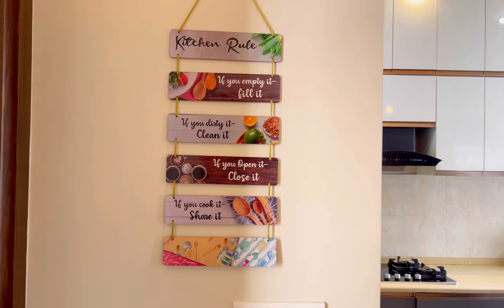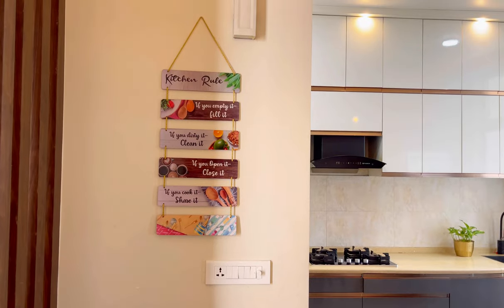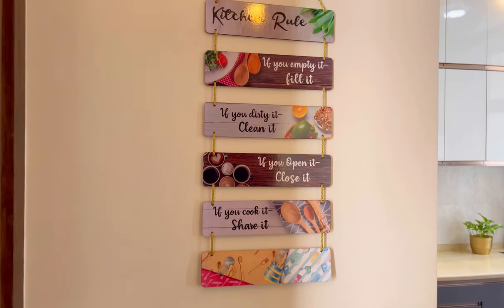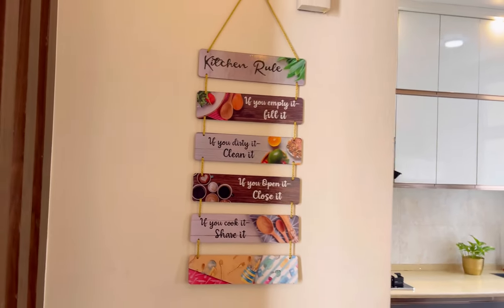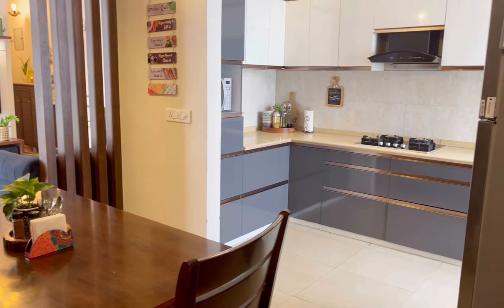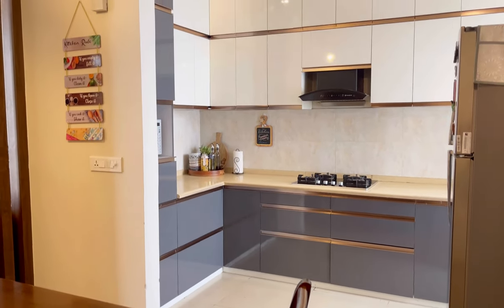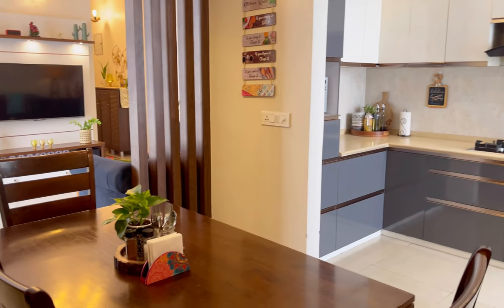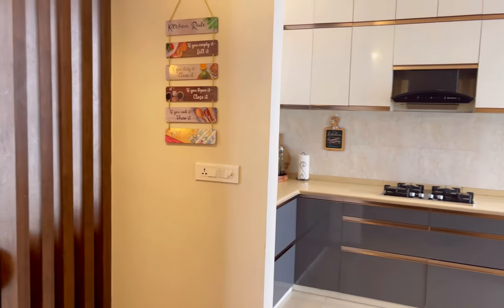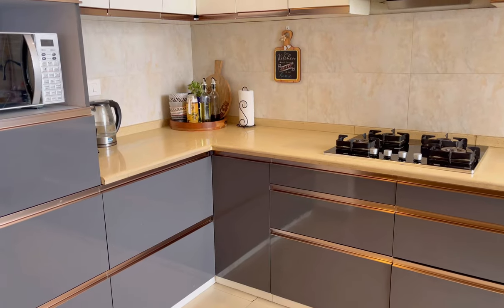In the kitchen, you will see I have put a wall hanging, which I have also shared in my Amazon Shopping Haul video. This wall hanging is very simple and budget friendly — you will get it at a very reasonable price on Amazon.